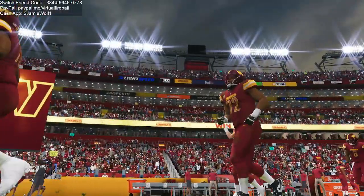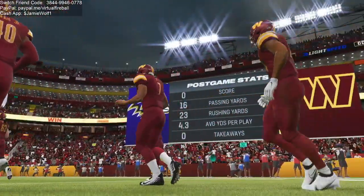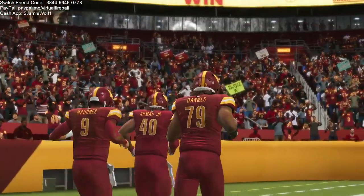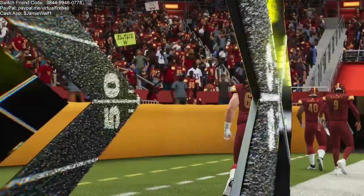That'll do it for us. For Charles Davis and all our hard-working crew, I'm Brandon Gawton. You've been watching the NFL on EA Sports — for more, find us on Twitter at EA Madden NFL. The Commanders pick up the victory as we say so long from our nation's capital.